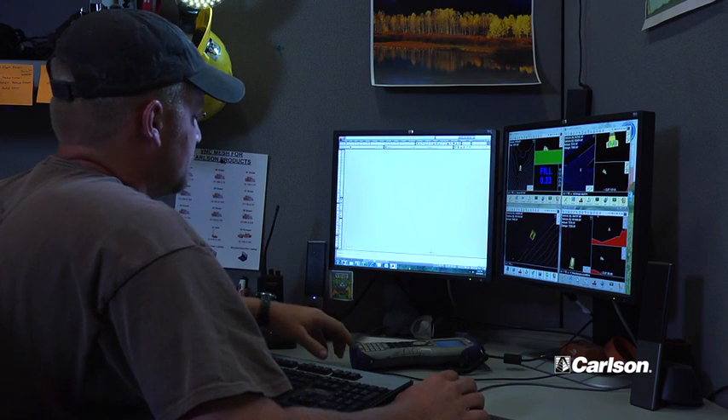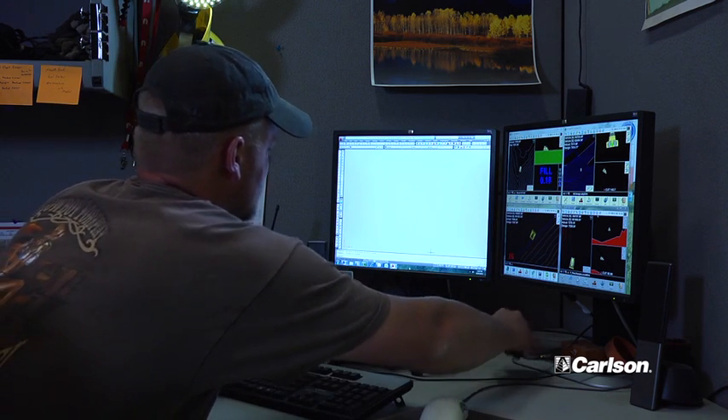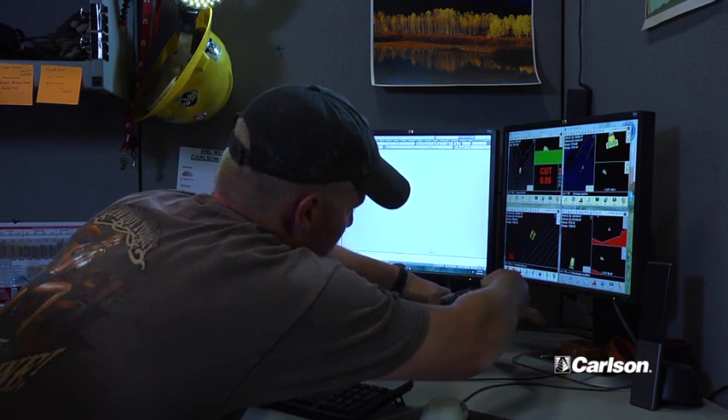When I first came into this survey program, we had Carlson products — the Carlson data collector with Carlson SurvCE on it. That's kind of where I started from out in the field, surveying points. From that, I'd bring it back into the office and use Carlson AutoCAD, or Carlson embedded with AutoCAD, to bring those points in.